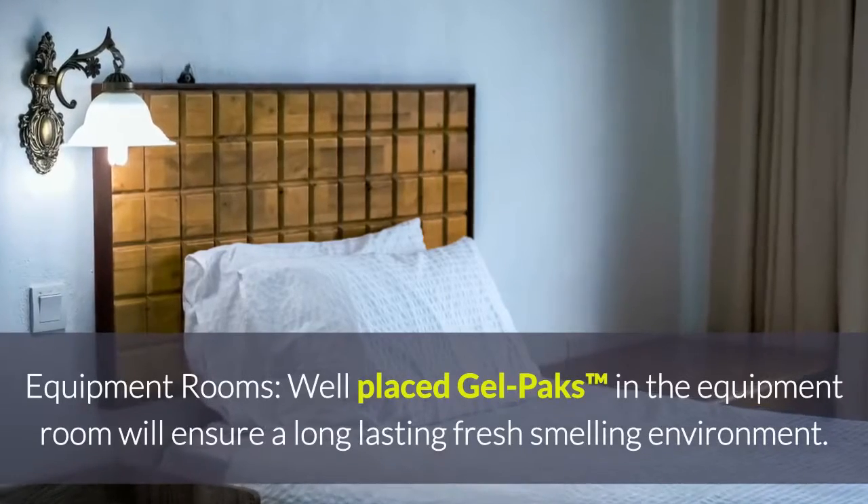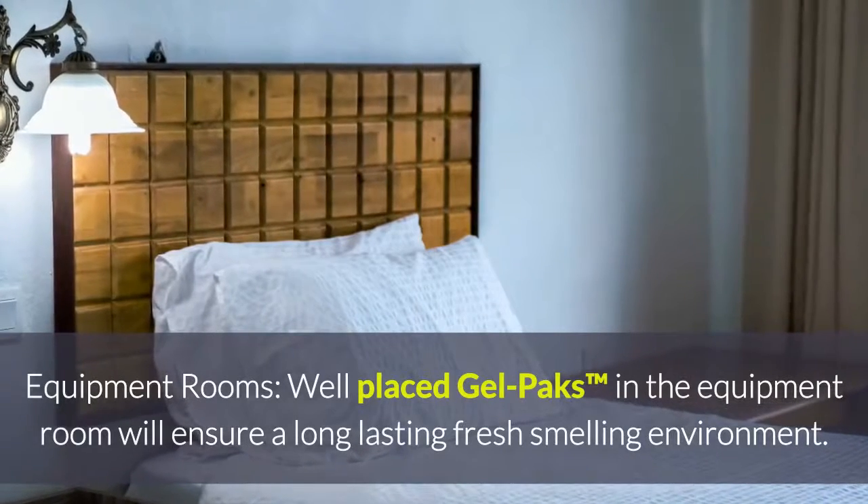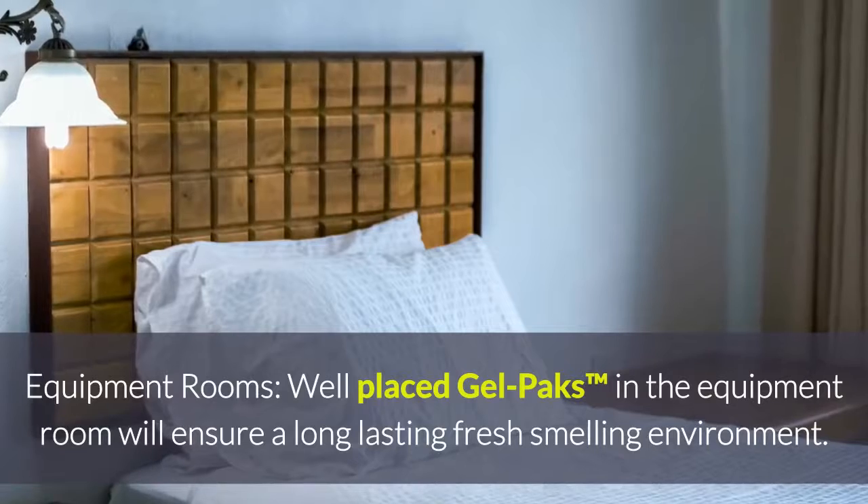For equipment rooms, place gel packs in the equipment room to ensure a long lasting, fresh smelling environment.